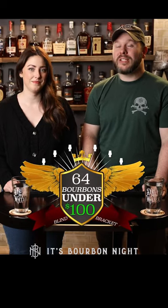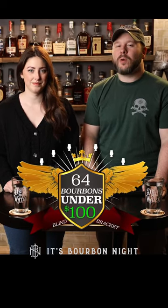It's the last category of round one in our 64 bourbons under $100, where we're on the quest to determine the best bourbon under $100.